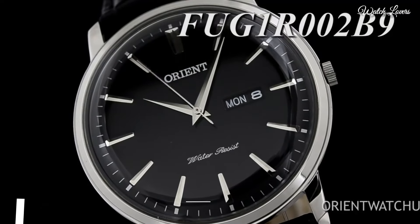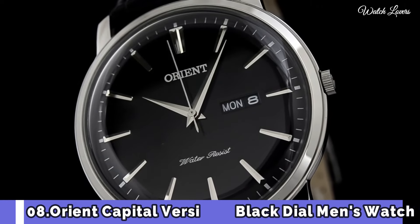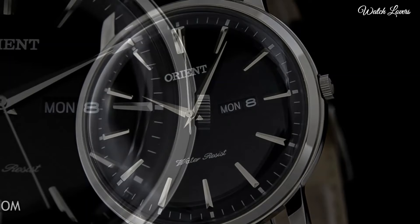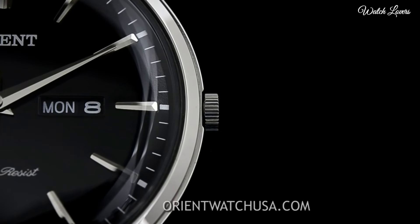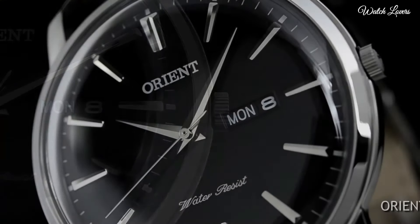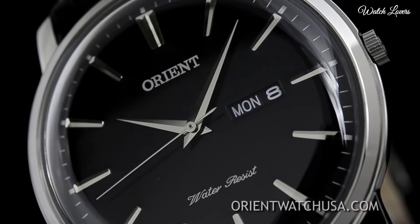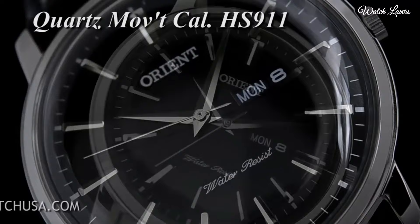Number 8: Orient Capital Version 2 Black Dial Men's Watch. Stainless steel case with a black leather strap. Fixed stainless steel bezel. Black dial with silver tone hands and roman numeral hour markers.